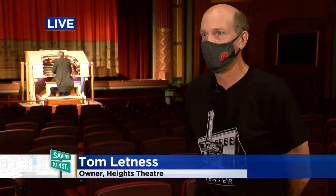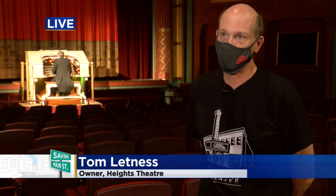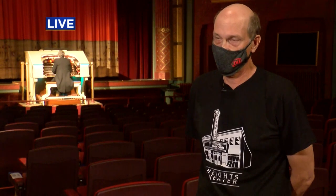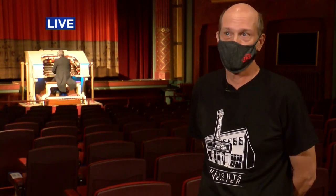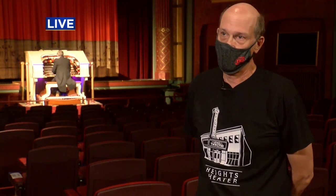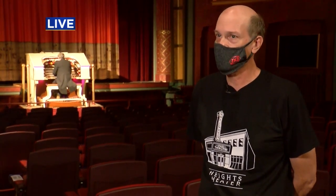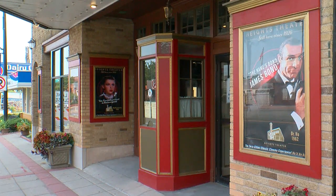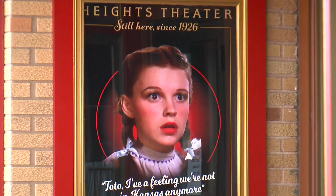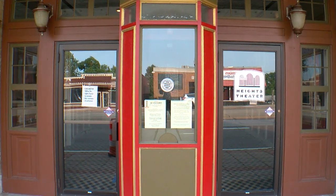Normally, pre-COVID, we did a combination of first-run films and classic film series. As a matter of fact, last year this upcoming weekend, we were just getting ready to open Downton Abbey, which was one of the biggest films I had last year. This year I'm just doing my classic film series, because there really is not a whole lot of new product available. I'm very lucky because I have a very dedicated audience that I've built over the years for classic film series, and they've been doing very well.